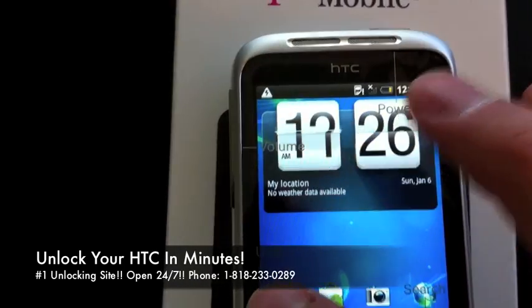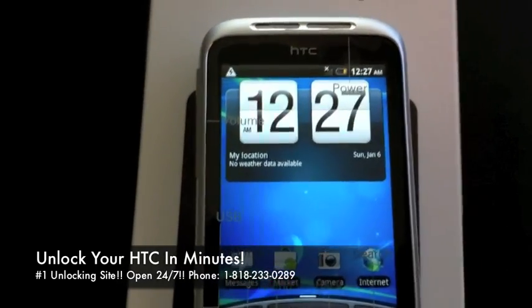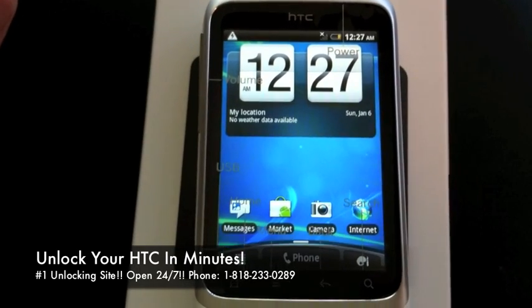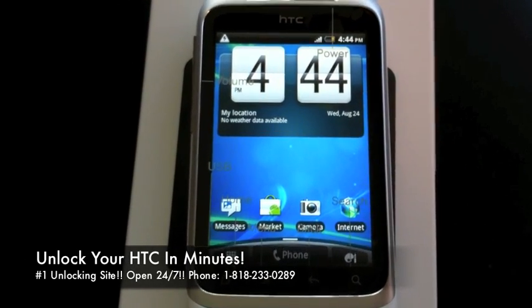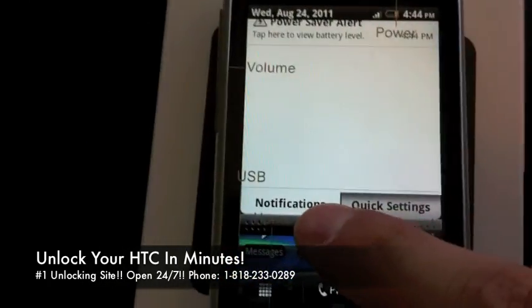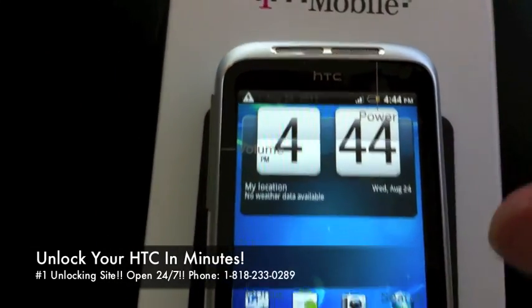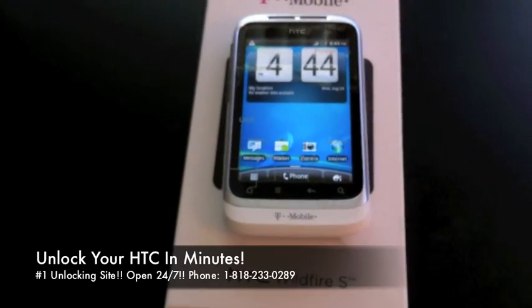Requesting unlock... Unlock. If you give it just a second, you will see that it will in fact pick up service — it just has to register on the new network. There we go, got service. I'm going to swipe this bar down. AT&T. So you can see I've got AT&T running on the HTC T-Mobile Wildfire S.